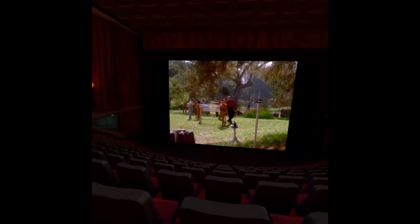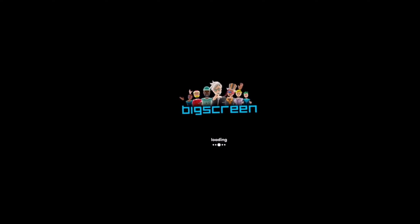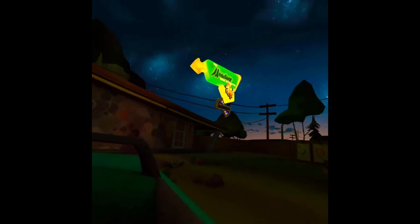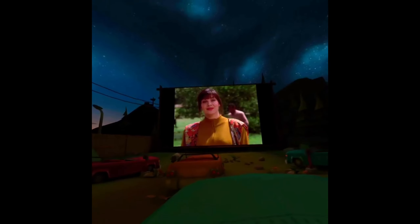Back to BigScreen — one of the neat things is the variety of environments. I like the Grand Cinema personally, but they have all kinds. Here's a drive-in theater, like a 1950s drive-in. The sky is absolutely beautiful in this one. You're sitting in cars and the screen is up ahead — it's the Meadow Drive-In Theater. A lot of fun.